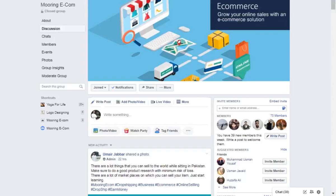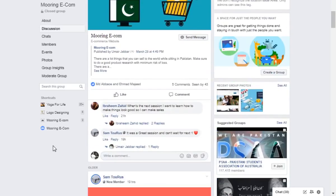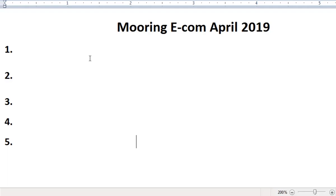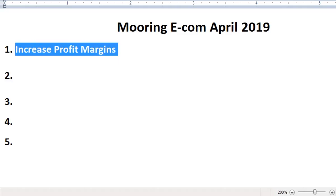Hello, what is up guys. This is a second video and in this video I'm actually giving targets to my group members who are in Mooring Ecom. I have written some points which we'll be discussing today. Here is our Mooring Ecom platform where people are coming and we are helping them to grow their eBay dropshipping business.